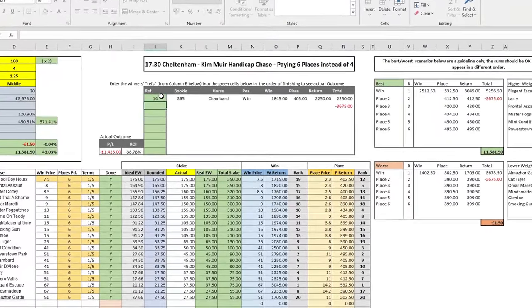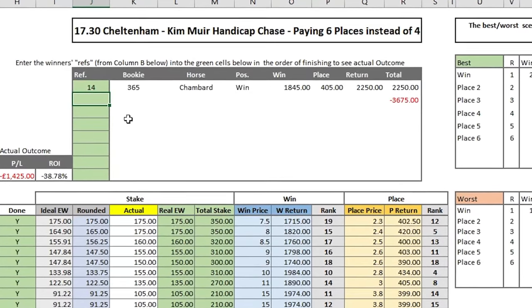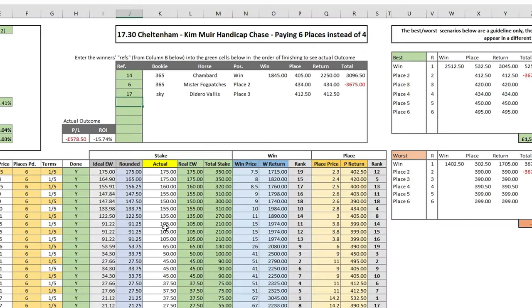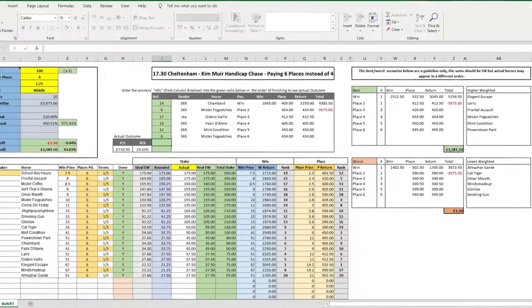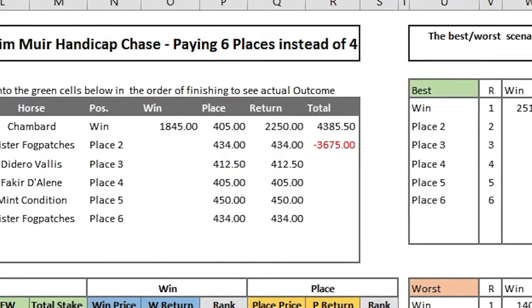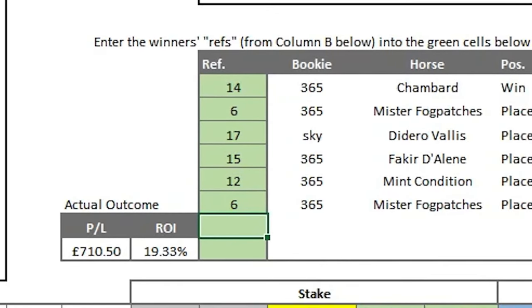I backed the final runner both win and each-way and completed my each-way dutch with about five minutes to post time. For the final time of the day I sat down, relaxed, and watched the race. After the race an outsider priced at 40/1 won, which started building excitement as I knew it was going to be another big profit. For the final time I opened my spreadsheet and entered the winner and placed runners into the results section, which provided me with a profit of £710 — with £3675 invested and a total return of £4385.50 from the bookmakers, yielding about 20% on my cumulative each-way stake.